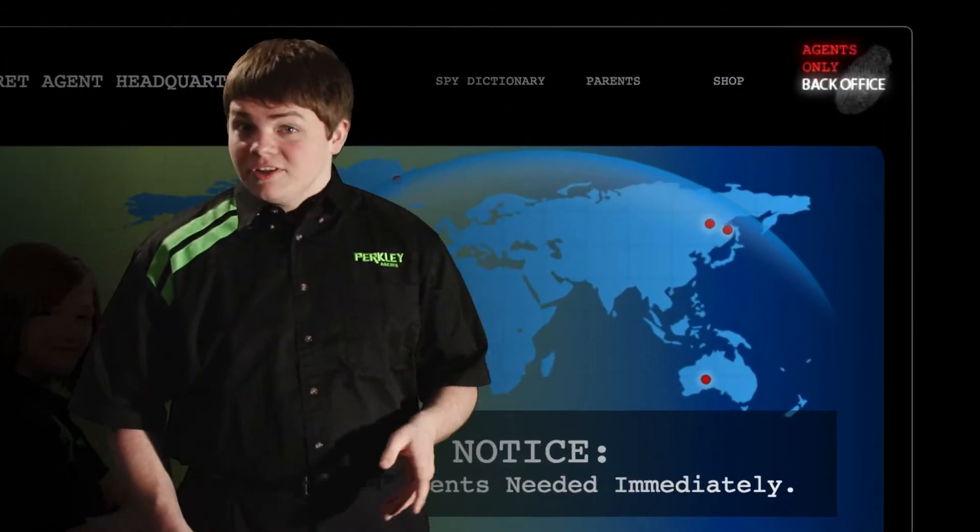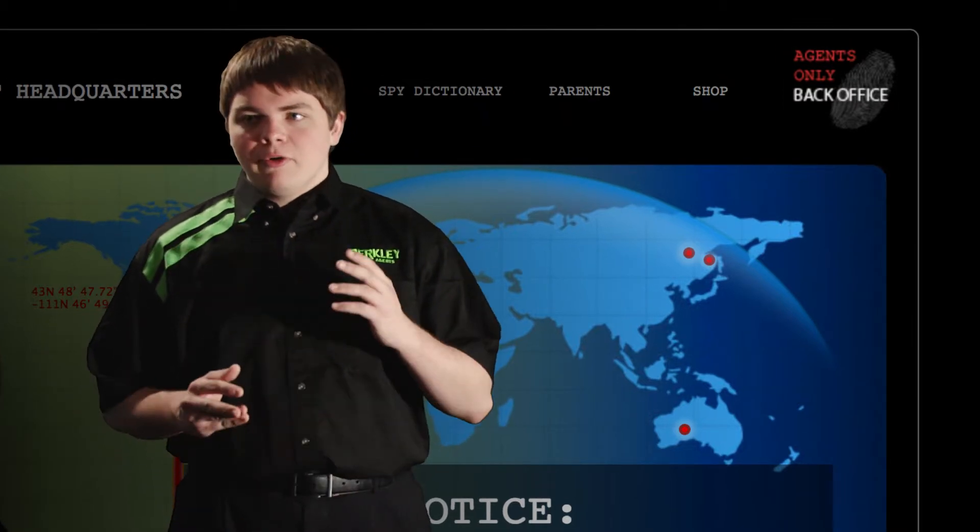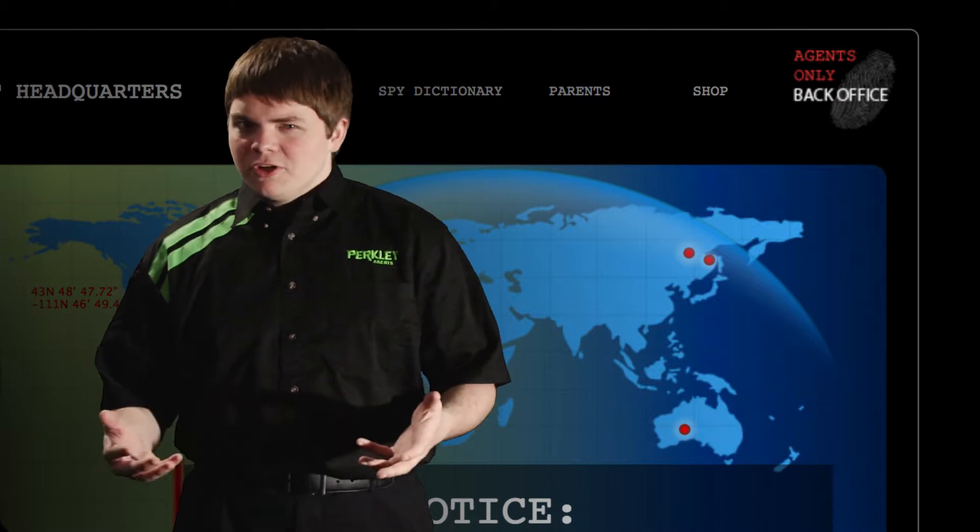Take a look at where it says 'back office.' Back office is where you're going to find your login — that's where you're going to put in your agent name and your access code, which means your password.